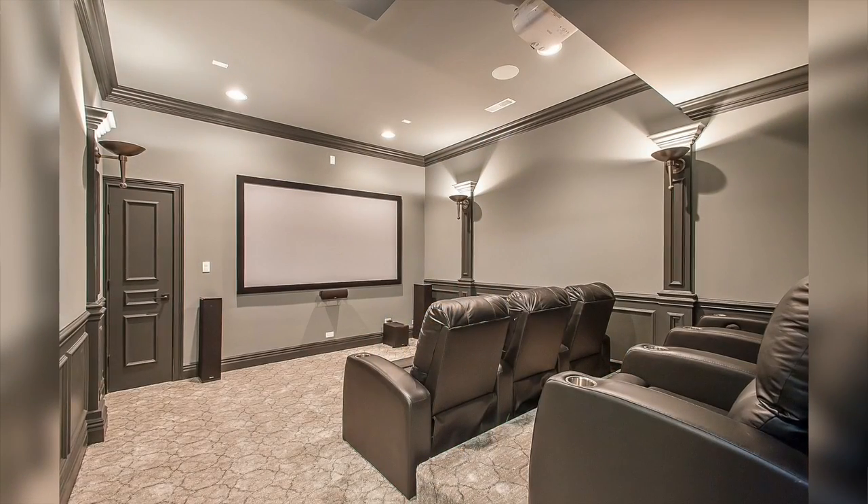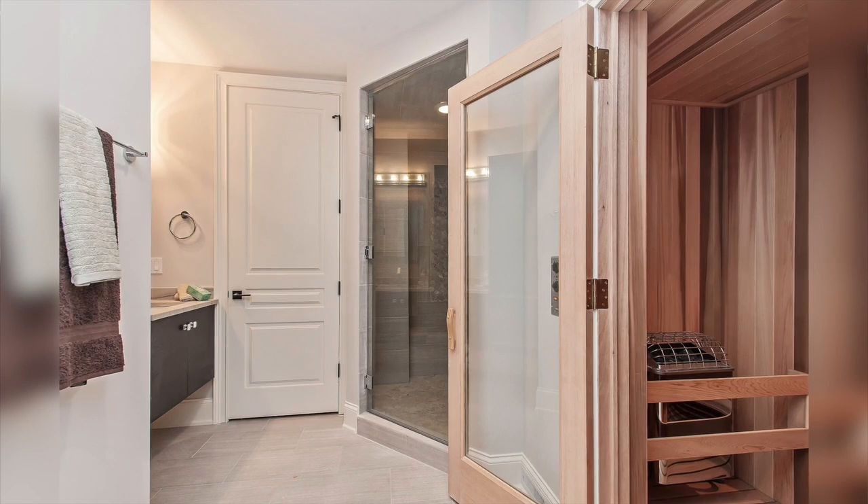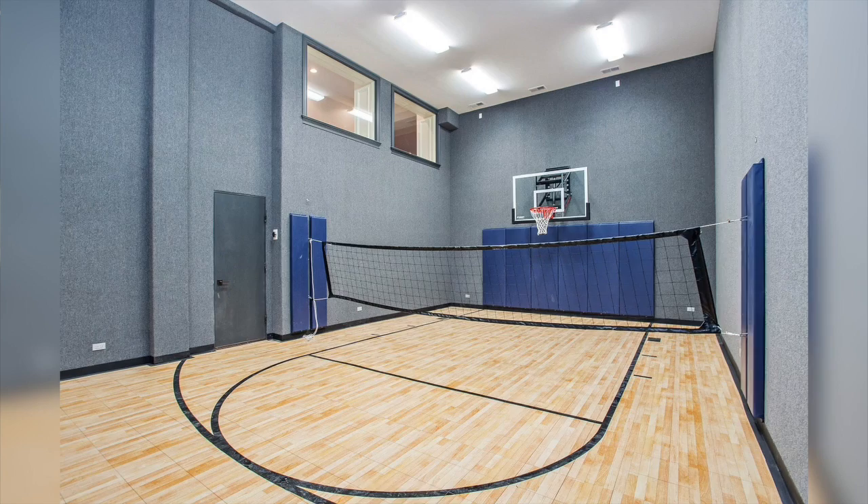There's also a movie theater complete with theater seating, a sixth bedroom with private bath, and another bathroom that has a walk-in steam shower and sauna.